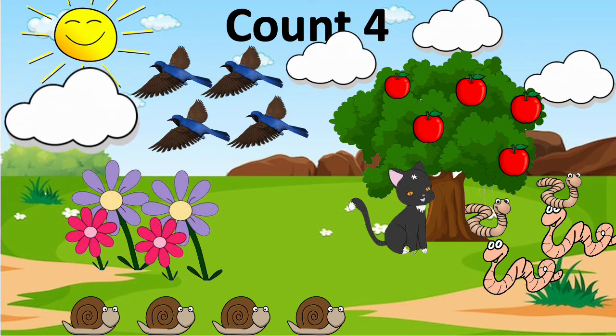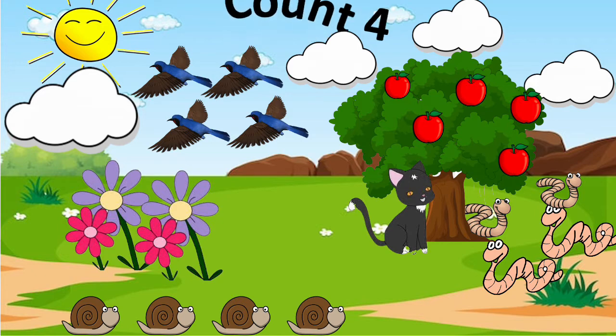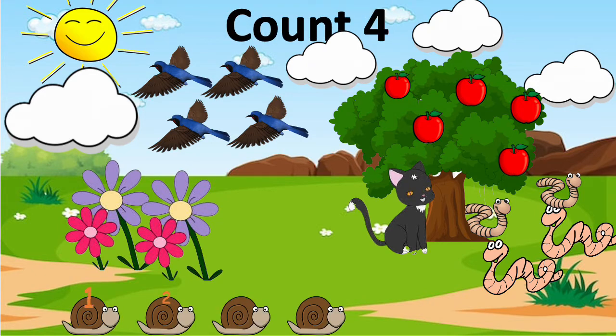What picture shows the count of four? Let's count the snails first. One, two, three, four. Four snails.